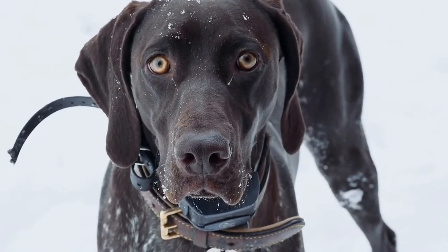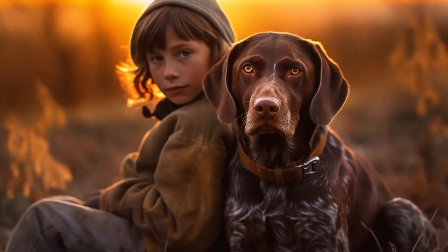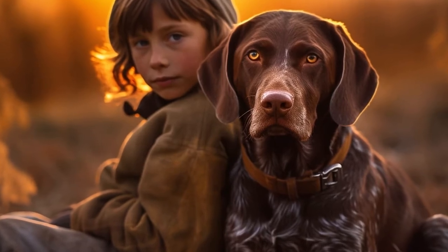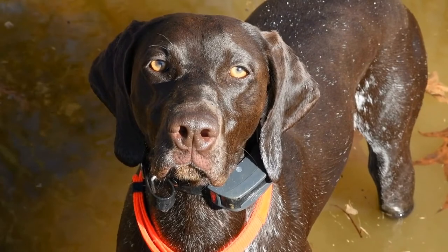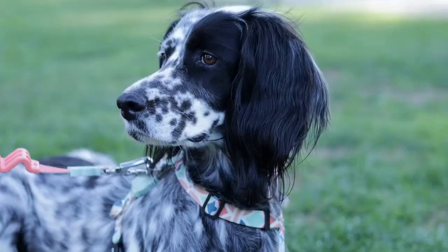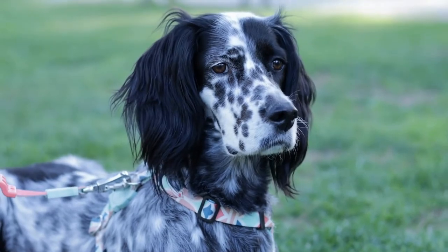Counterconditioning is another technique that can help manage fearful behavior. This involves changing your dog's emotional response to a specific trigger from fear to something positive. For instance, if your German Shorthaired Pointer is afraid of strangers, have them associate the presence of strangers with something enjoyable, such as their favorite treat or toy. This will help them associate the trigger with positive experiences and reduce their fear.